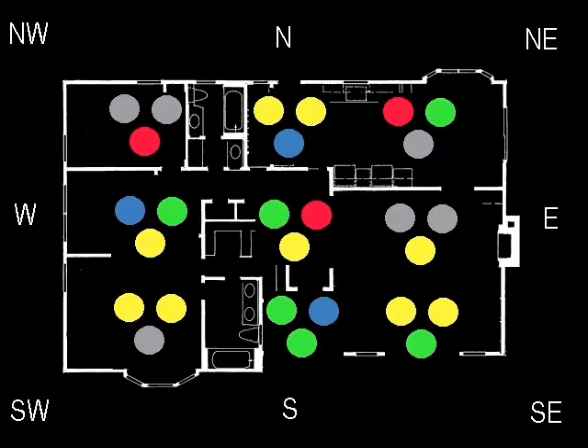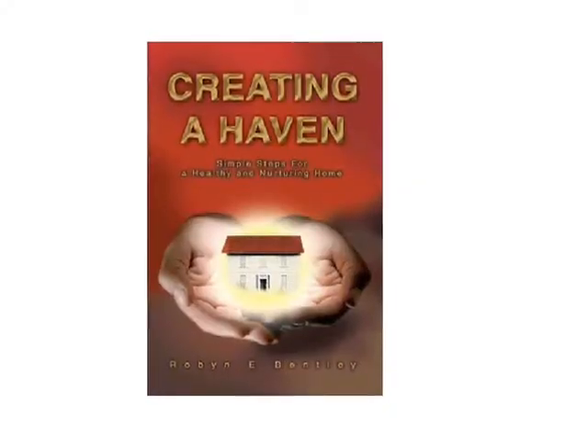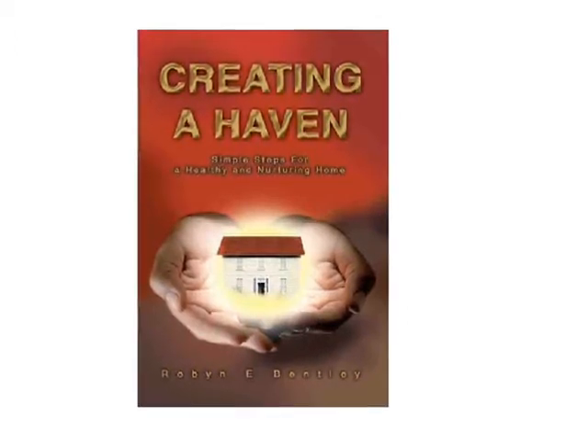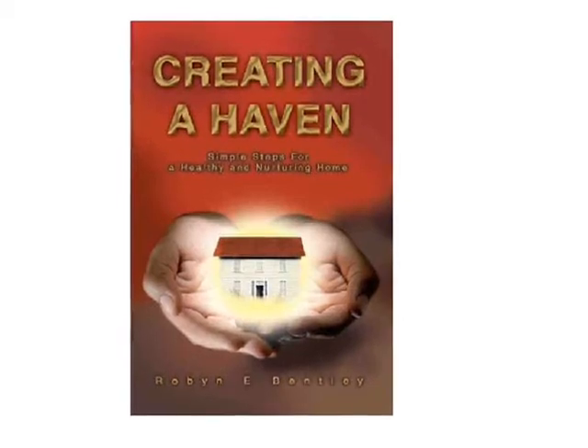It's not difficult to find out what kind of positive and negative energies are in your home. You just need the compass degree the home faces and the year of construction. There are several books available that can help you determine what kind of energies you're living in and how to balance them. Creating a Haven: Simple Steps for a Healthy and Nurturing Home is available at BarnesandNoble.com and Amazon.com.